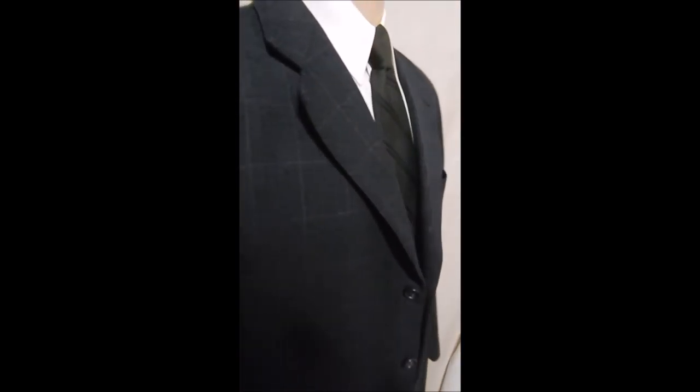This is fully satin lined — like I say, soft, luxurious, and handsome.